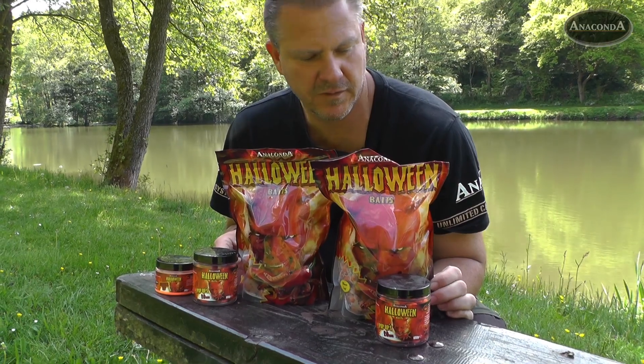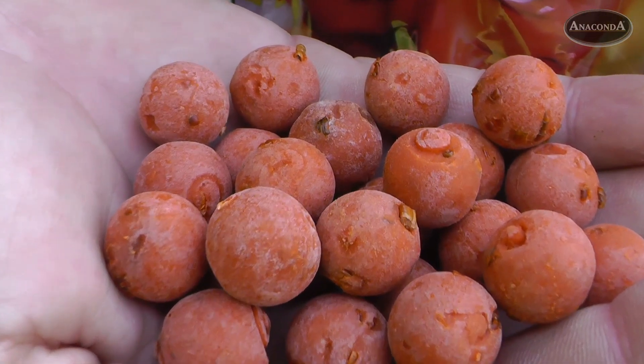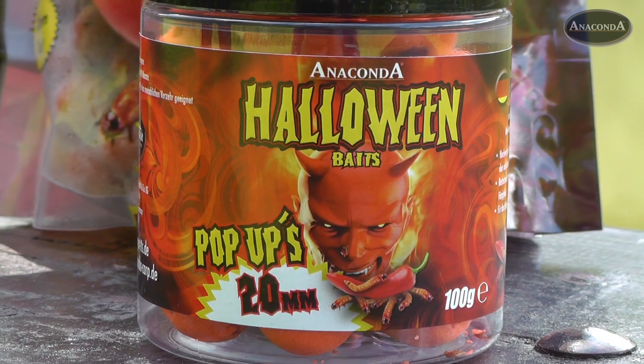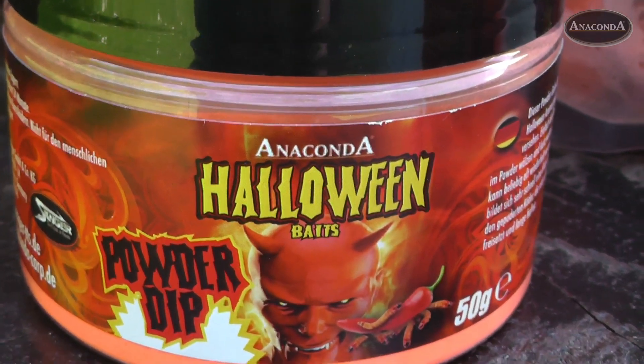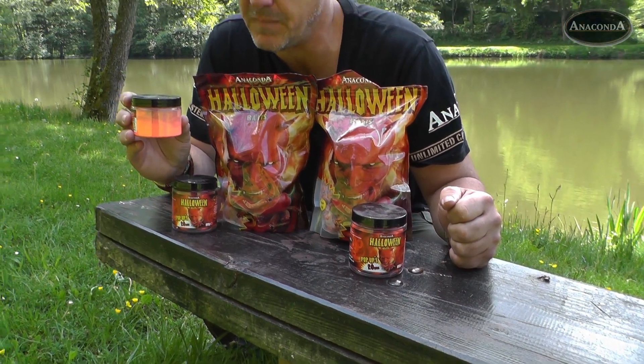Momentan sehr erfolgreich, auch am Wasser bei unseren Kunden: unsere Halloween-Range. Auch ich habe schon ein paar sehr schöne Fische auf die Halloween-Boilies gefangen, erhältlich in verschiedenen Durchmessern, auch als Pop-Ups. Zusätzlich bieten wir einen Pulverdip an, auch mit dem Aromastoff versehen, der in den Halloween-Boilies enthalten ist. Haftet sehr gut an den Pop-Ups bzw. auch an den Grundködern an und bringt zusätzliche Erfolge, wenn die Karpfen etwas beißfaul sind.